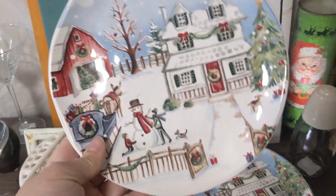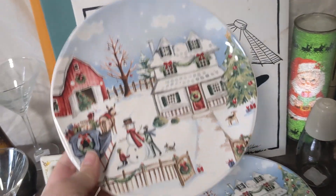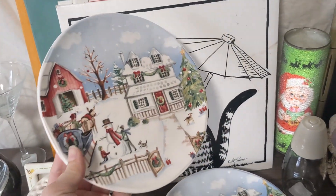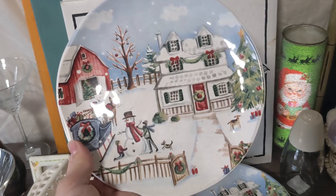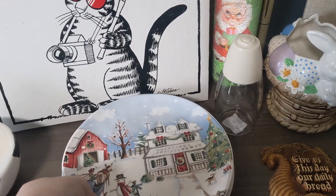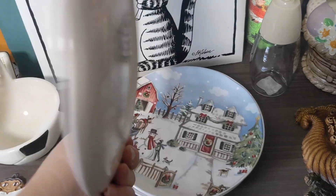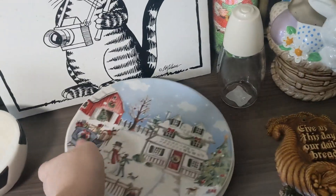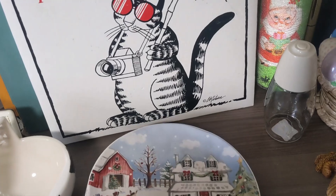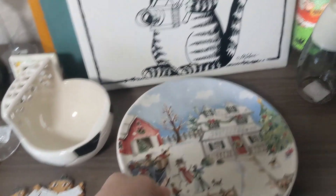I got this set of four Pure One Christmas village plates — they're all the same design. I should probably be able to sell them for a decent price at Christmas time. The original price was $7.99; I think that was the red tag half off, so it would be $4.